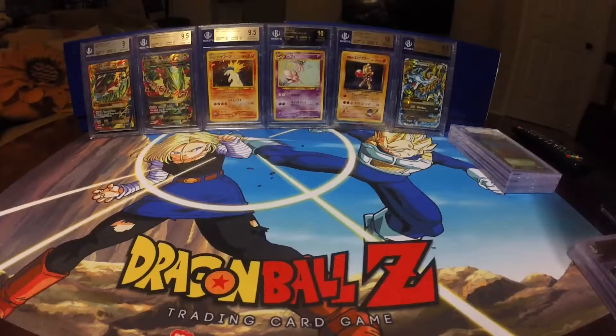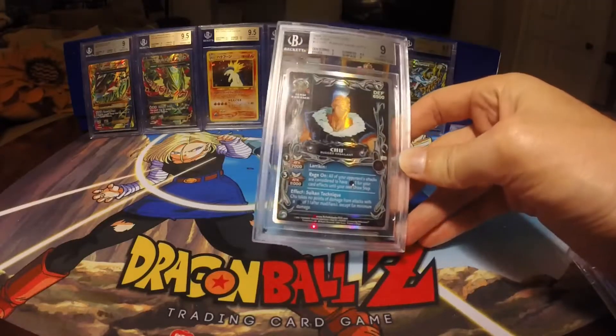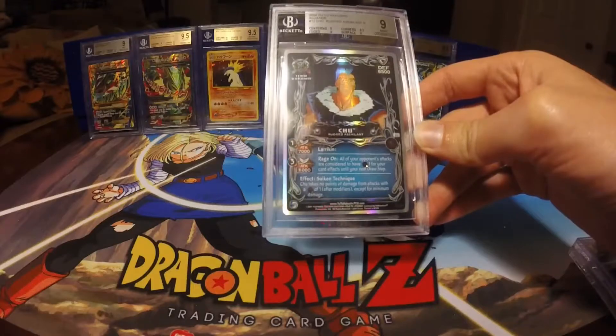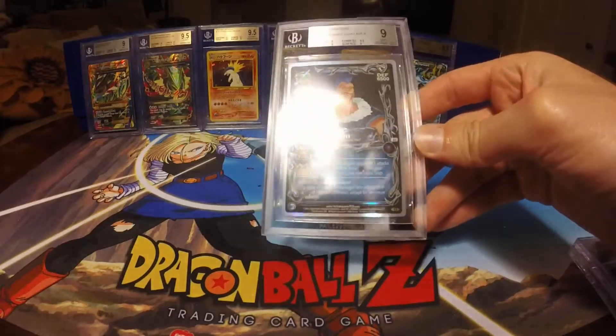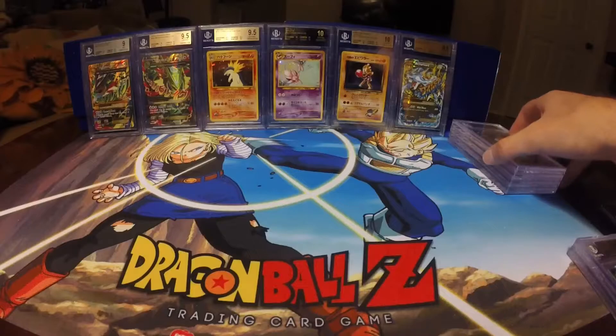The next card I have is Chew, Rugged Assailant. This is a fairly sought-after and kind of rare card now from the Alliance set. This came in at a Mint 9, with Centering, Edges, and Surface at a 9, and the Corners at a 9.5. I was pretty satisfied with this grade. This card's been pretty tough for me to find, and I think I've only ever owned two, maybe three.